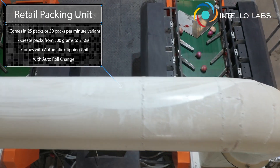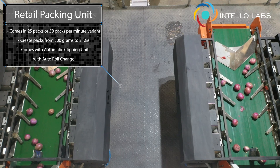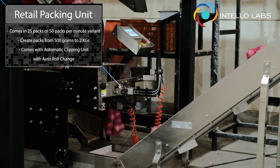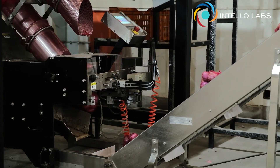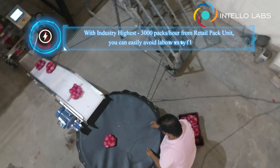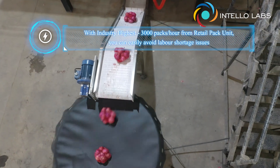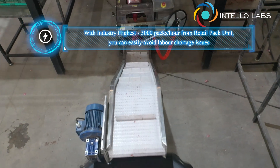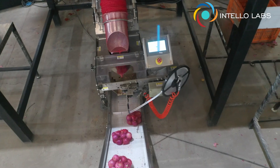The retail pack unit smartly takes the feed from one packer at a single time and packs them into pre-set weights from 500 grams to 2 kilograms. With sensor-driven hopper, automatic roll feeding, and automatic clipping, it sets a new benchmark by packing up to 3,000 units per hour — essentially doing the work of more than 40 people — eliminating traditional time and extra labor-related constraints.